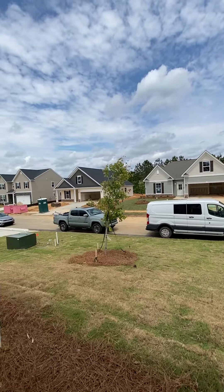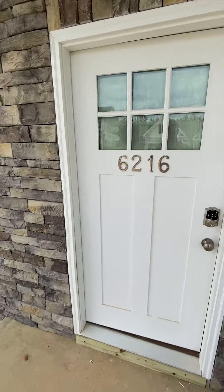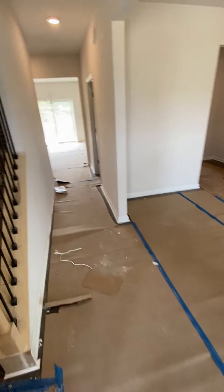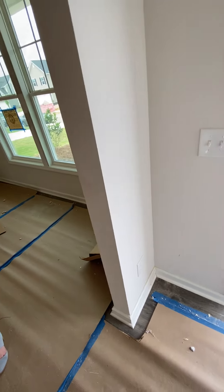Looking out from your front porch, neighbors across the street, big blue skies here in Graniteville. Coming up to the front door — probably pick a black door, I would imagine. You don't paint that black, probably.